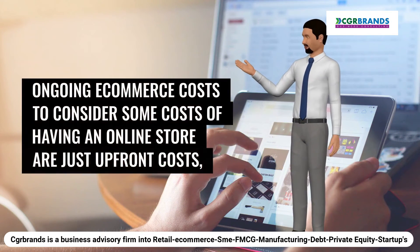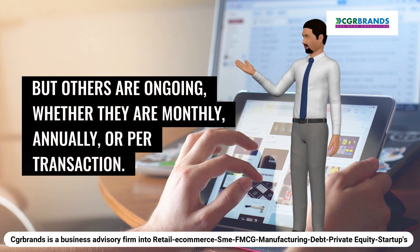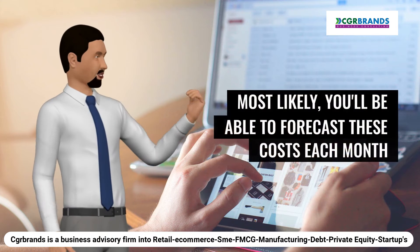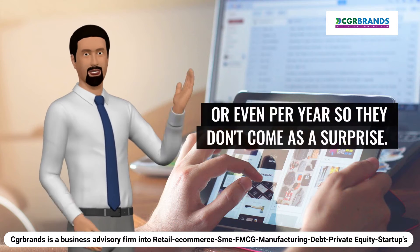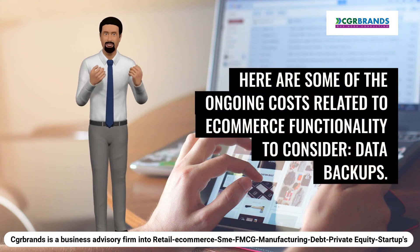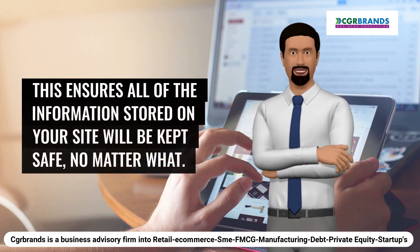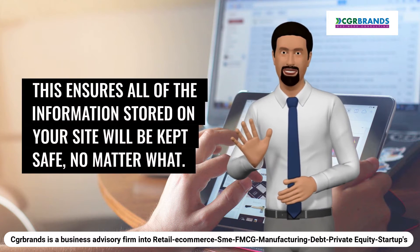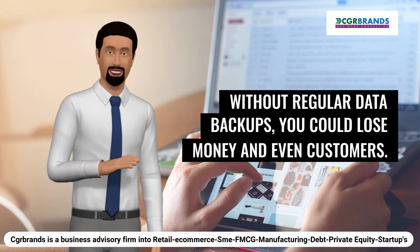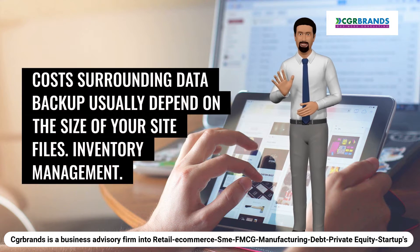Ongoing e-commerce costs to consider: some costs of having an online store are just upfront costs, but others are ongoing, whether they are monthly, annually, or per transaction. Most likely, you'll be able to forecast these costs each month or per year so they don't come as a surprise. Data backups ensure all of the information stored on your site will be kept safe, no matter what. Without regular data backups, you could lose money and even customers. Costs surrounding data backup usually depend on the size of your site files.